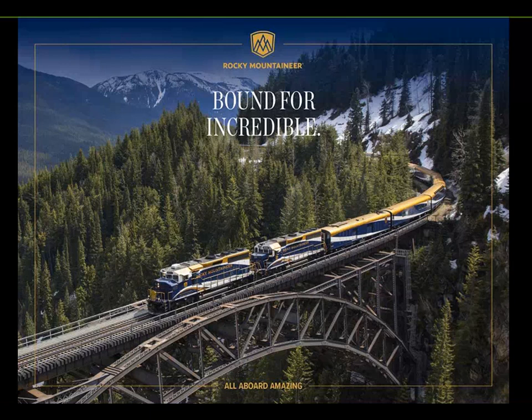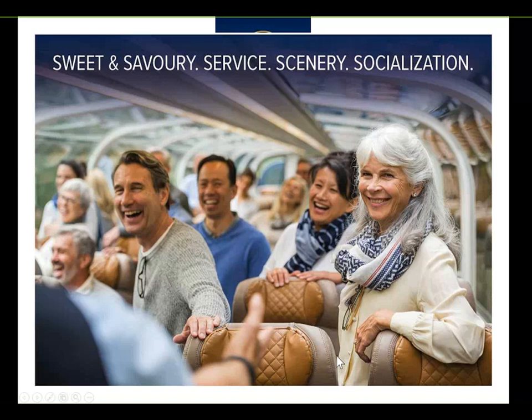So let's jump right in. I'm going to do a brief overview so you're all aware of where we're at with Rocky Mountaineer. When we refer to Rocky Mountaineer, we like to talk about the four S's — it's one way to understand the elements that make up the Rocky Mountaineer journey and what makes it so special and distinctive. We've got the sweet and savoury element.